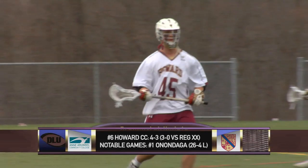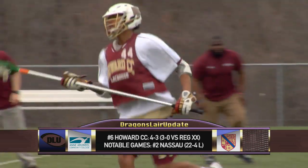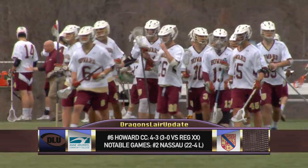Well, it's a big Region 20 game for HCC, especially coming off the loss to Nassau. It's important for Howard to get back on track in the region so they get a good seed in the region tournament. If the Dragons can stick to their quick ball movement offense and good team defense sliding early to the ball, they should earn a victory today.